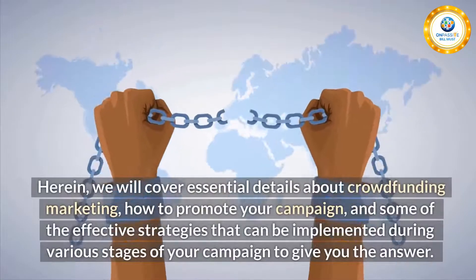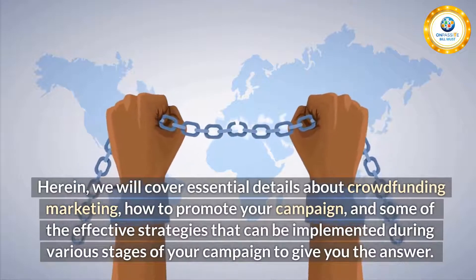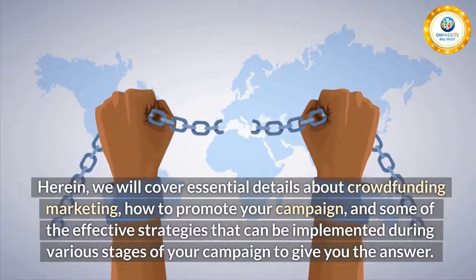We will cover essential details about crowdfunding marketing, how to promote your campaign, and some of the effective strategies that can be implemented during various stages of your campaign, to give you the answer.